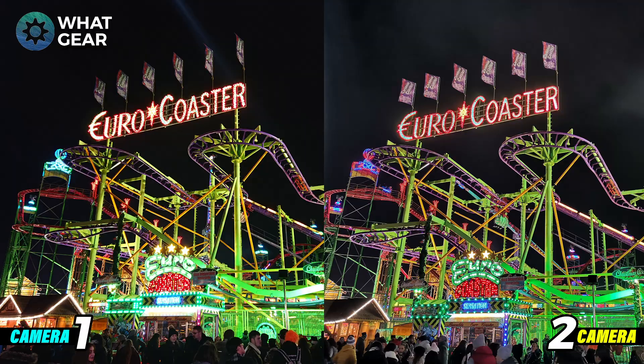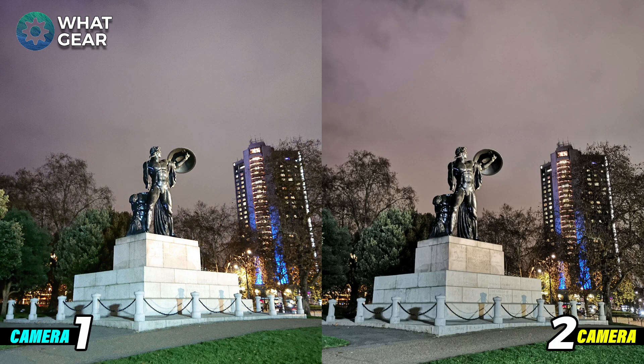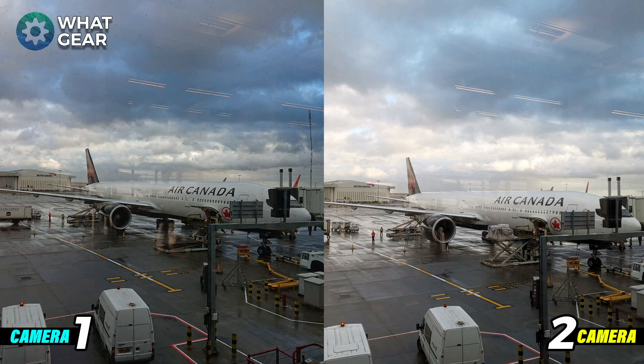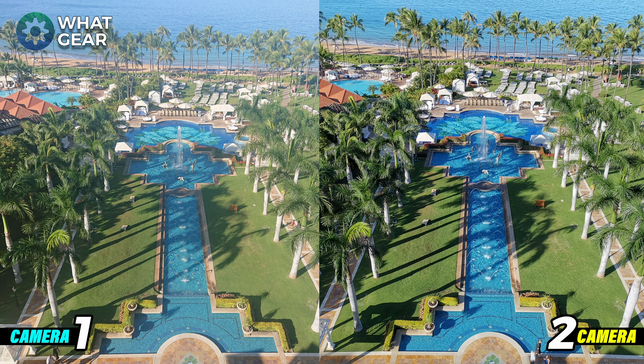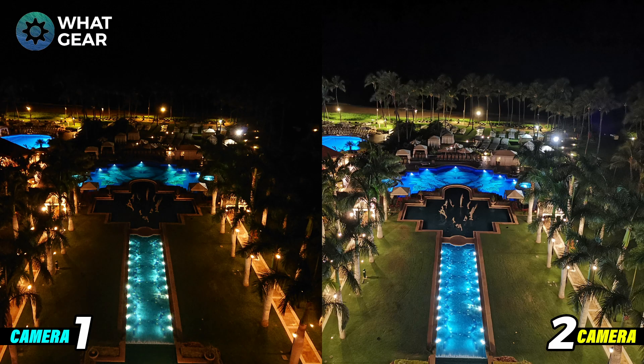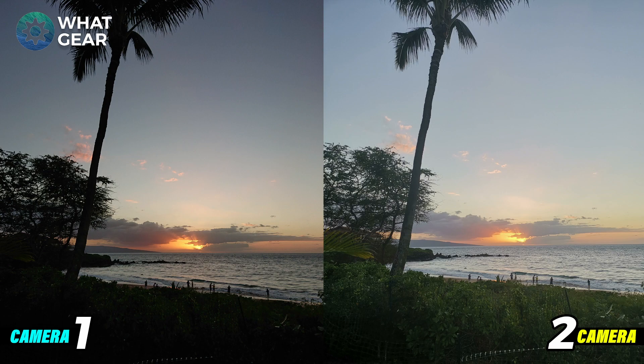If you want to see any follow-up videos on either of these two phones, leave that in the comments below and I'll do my best to make those for you. A big thumbs up to all of you for watching this to the end — if you just subscribed, that means you're now one of the finest subscribers known to man. I'll see you guys in the next one, so don't be late.